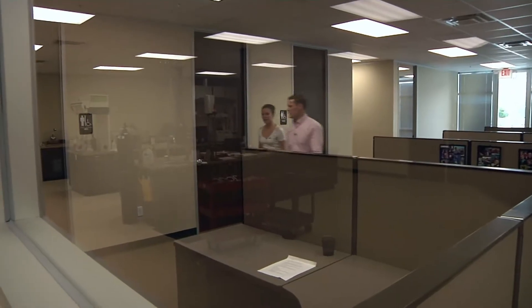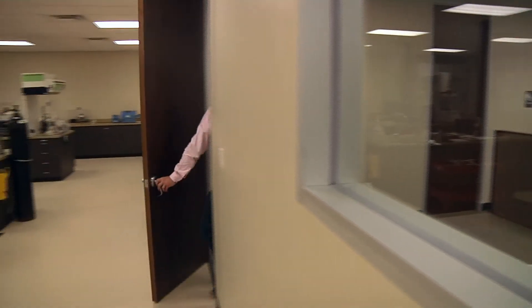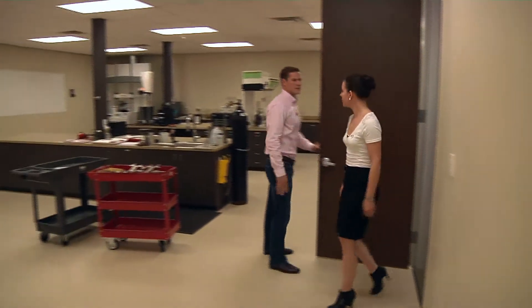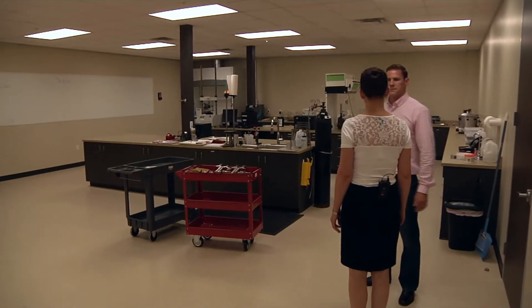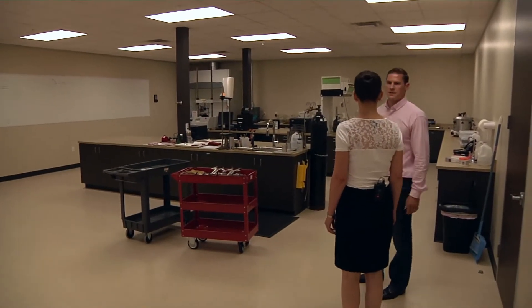So tell us a bit more about why you're in Houston. Well, as most people are aware, Houston is the epicenter of oil and gas and a lot of our customers are based out of here, in addition to us being able to recruit a talent base that's familiar with the industry.